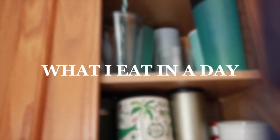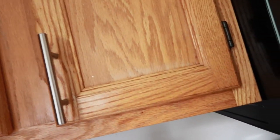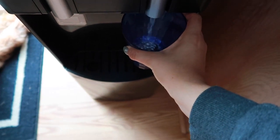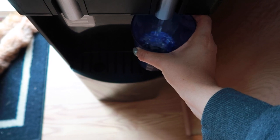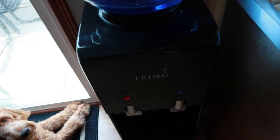Hey guys, welcome back to my channel. As you saw in the title, yes, this is a 'what I eat in a day' video — you guys requested it, so here it is. Every morning I like to start off with lots of water. A lot of people do lime water, lemon water, whatever you want to call it — I do it here and there. This is a realistic what I eat in a day, because a lot of them are very fancy and I'm not about that life.